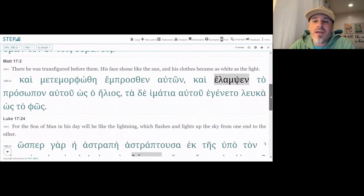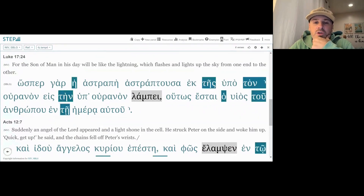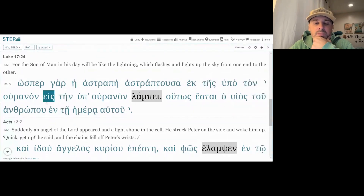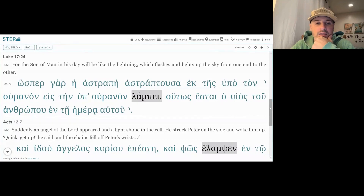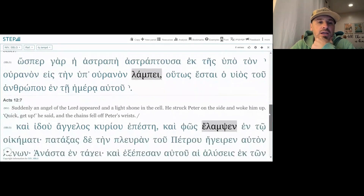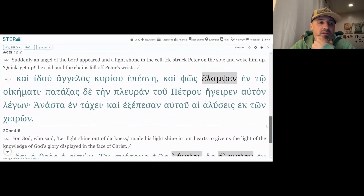Matthew 17:2 — his face shone 'hos ho helios,' like the sun. Then Luke 17:24: 'he astrape he ek tes hupo ton ouranon lambi' — this is translated as 'flashes' while it lights up the sky. And in Acts 12:7: 'photos elamsen en to oikemati' — a light shone in the house.